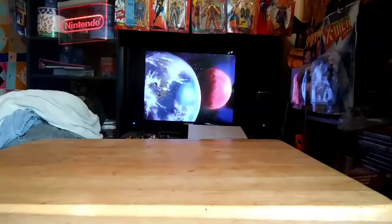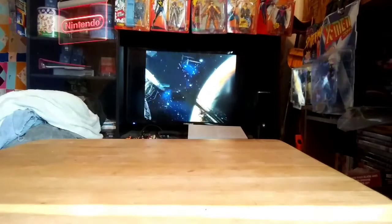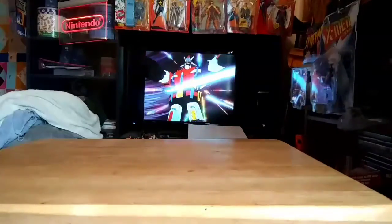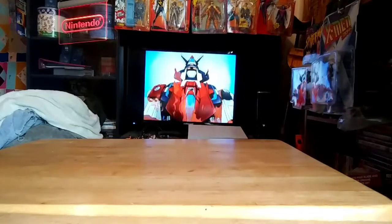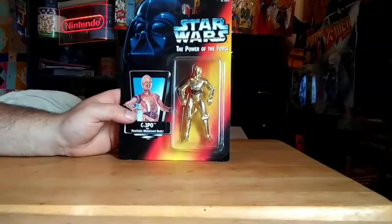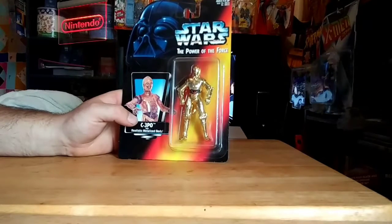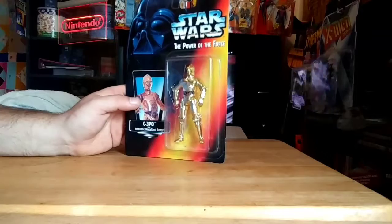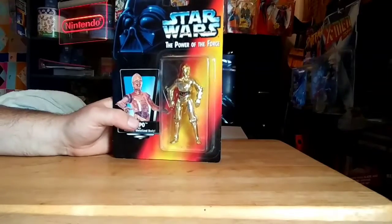About half a block down the road from that place is another secondhand store I frequent a lot — for video games, comic books, action figures, anything pop culture related. I happened to find another Powers of the Force figure there. This one is C-3PO. I ended up paying $4 or $5 for it — I think I got a lot deal on the stuff I picked up. Super happy to add that to my Powers of the Force lineup. I'm really starting to get a few of them in my collection. Hopefully I can get them all after a while.